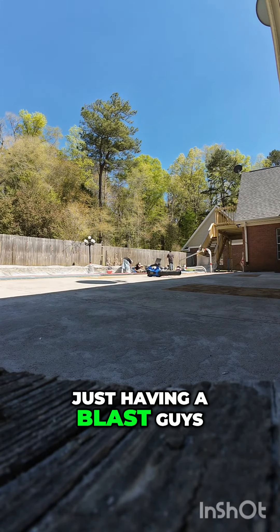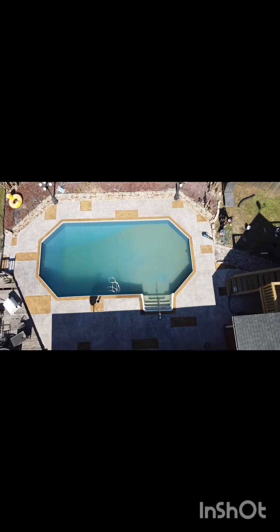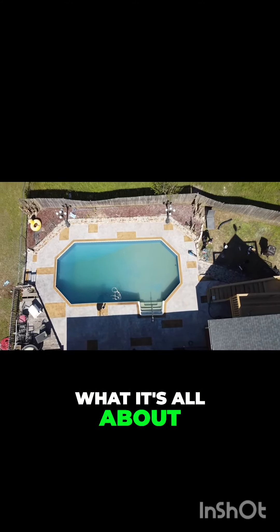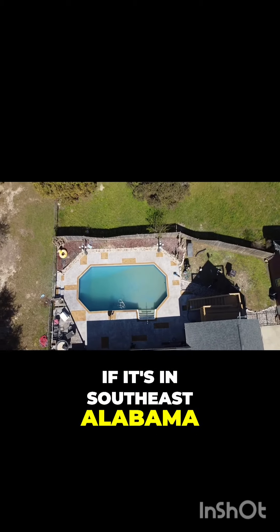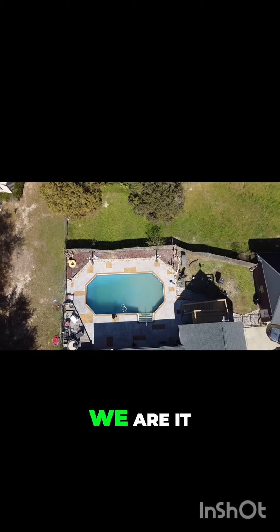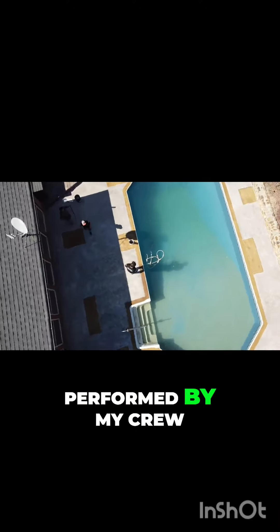And we were just having a blast, guys. What a beautiful day in Southeast Alabama, and that is what it's all about. We do the most pool decks — if it's in Southeast Alabama or the Florida Panhandle, we are it. Incredible work performed by my crew.